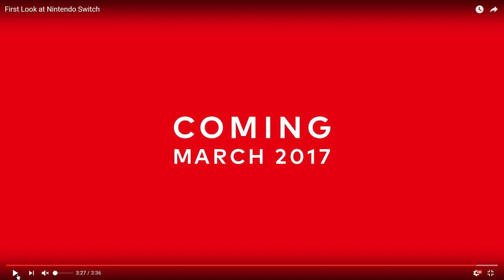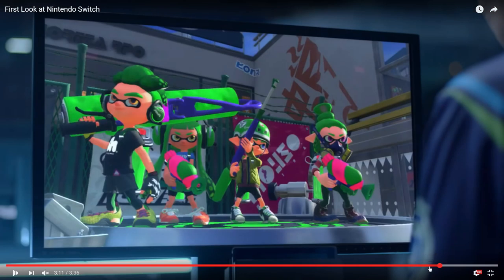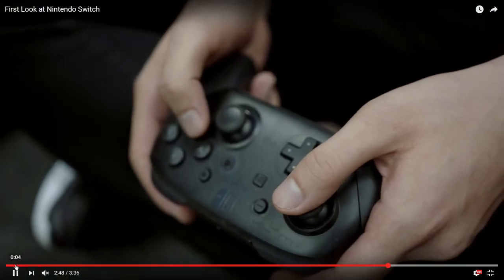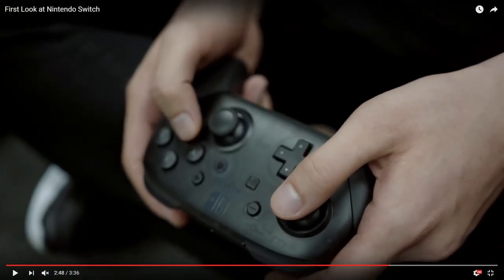March 2017 — still. Looking closely at the pro controller, the shell looks kind of transparent. A really good close-up is at 3:11. They might be bringing back transparent colorful consoles like the 64 had — like the see-through green one. At 3:08 you can see it clearly. Please bring that back.